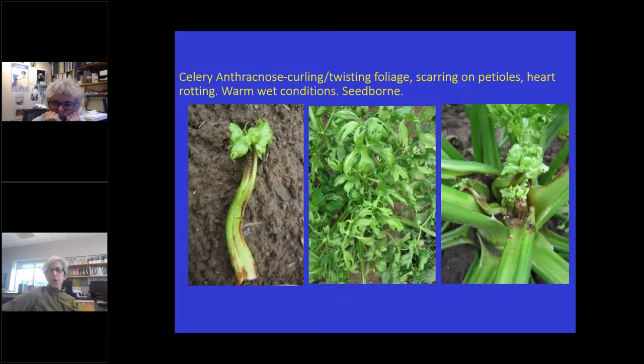Celery anthracnose is a relatively new disease in celery. It causes curling and twisting of foliage — when I first saw it, I thought the farmer had used 2,4-D because it looks just like herbicide damage. You get scarring on the petioles and can also get a heart rot, like a calcium issue. It's a fungus disease that likes warm, wet conditions. It's seed-borne, so we might be able to use seed treatments. Fungicides don't seem to have much effect, and not a lot is known about this disease yet.